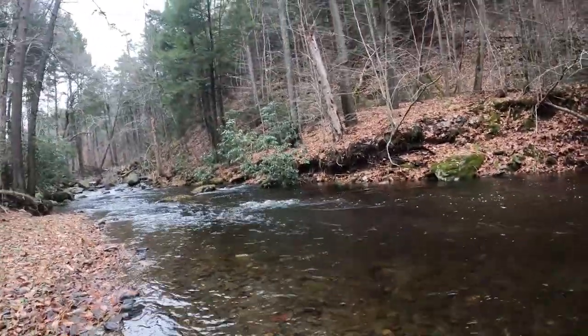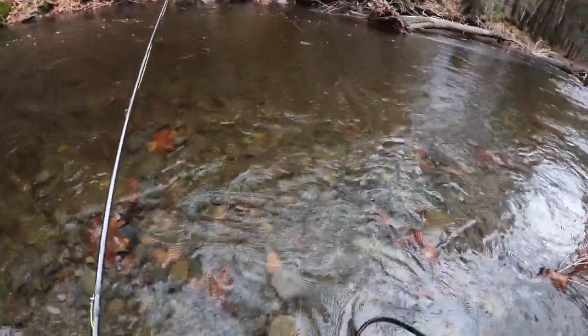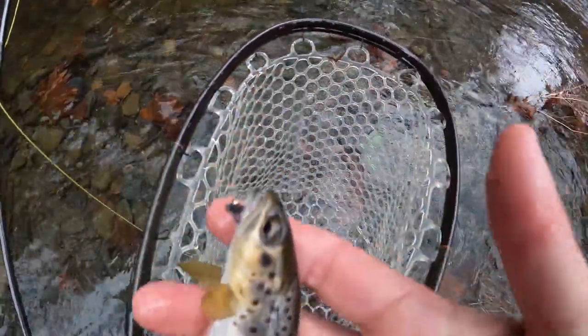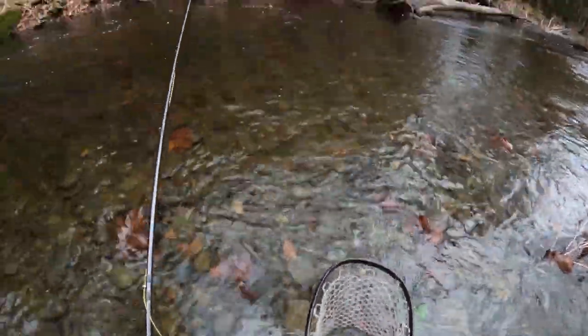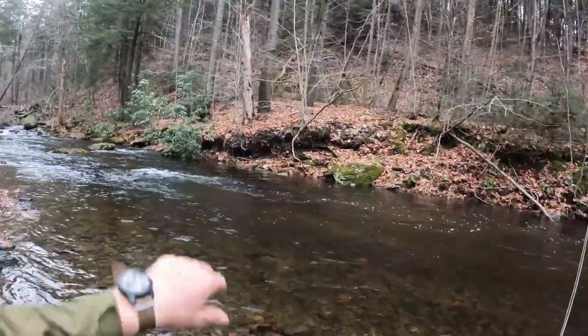So I just got my second wild brown on this stream. Sorry I missed it on camera — that's definitely a scrub move. Anyways, it's just a little wild brown that hit the same exact nymph. We're going to get the hook out of him and get him out of here.